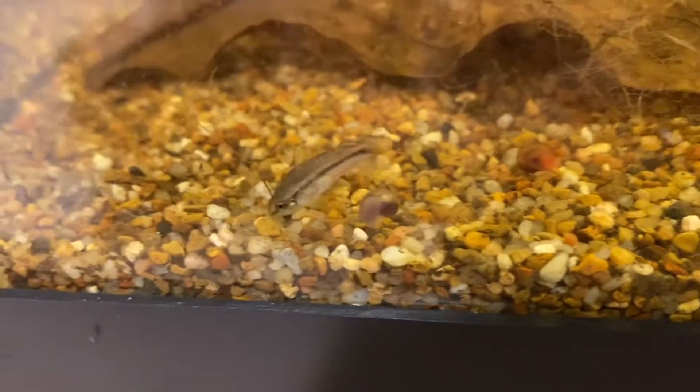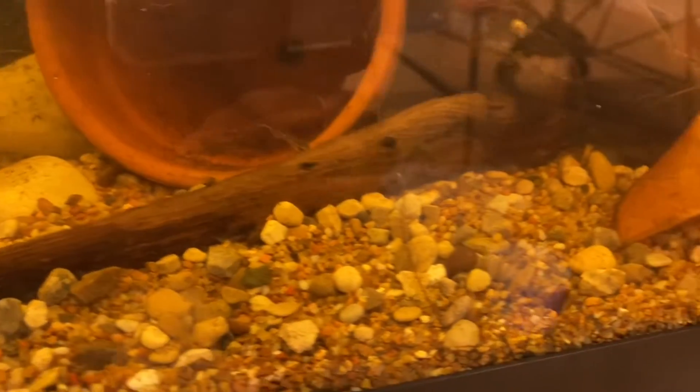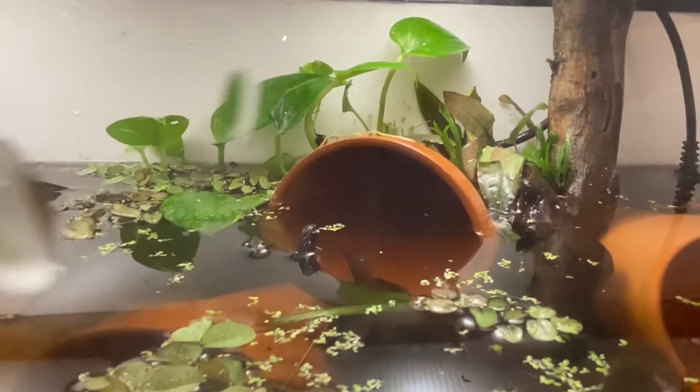This is a 20-gallon long setup for the betta Hendra. I plan to grow a decent-sized colony in this tank. There is a school of pygmy corydoras that inhabit this tank and I have pots up and below.